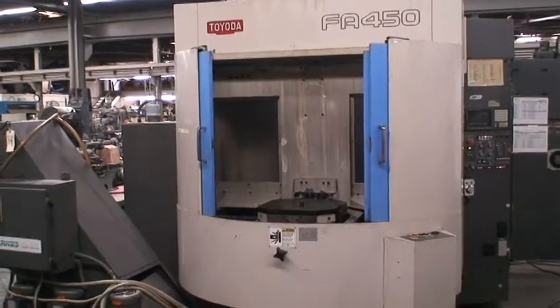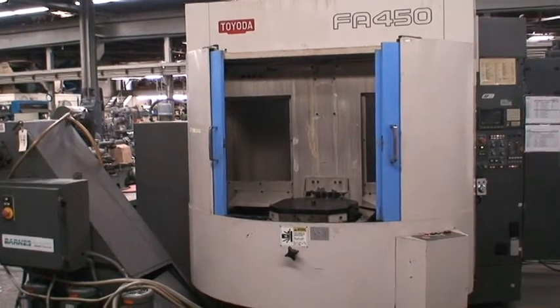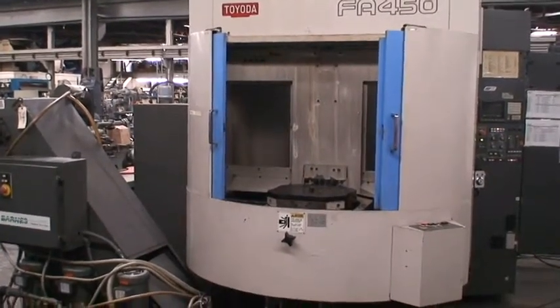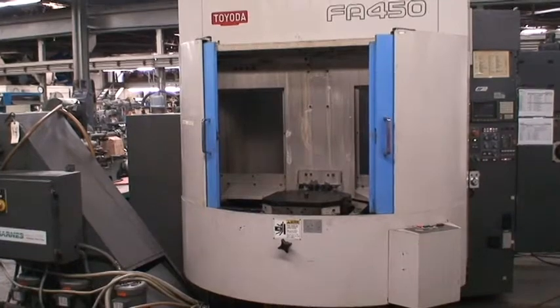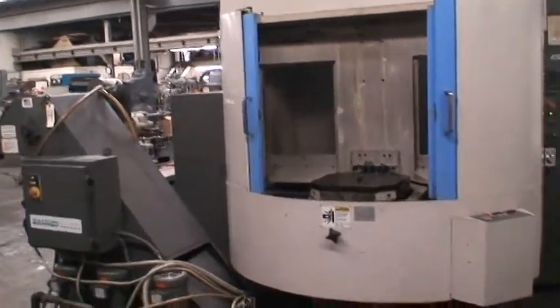B-axis rotary positioning is 360 thousandths. Spindle nose to rotary table center distance is 4.92 to 26.97 inches. Spindle nose to the top of the table maximum distance is 25.5 inches. 881-pound pallet load capacity.